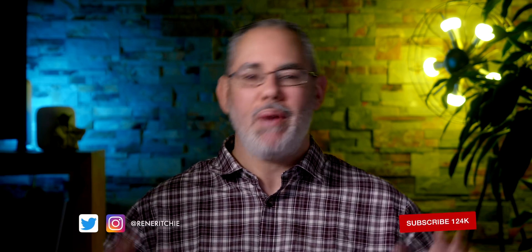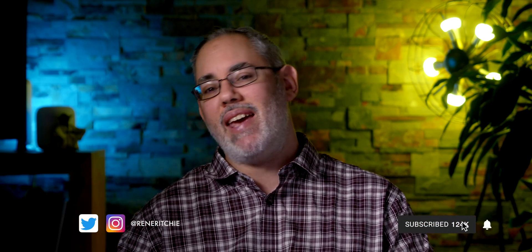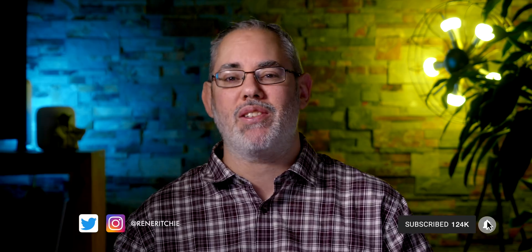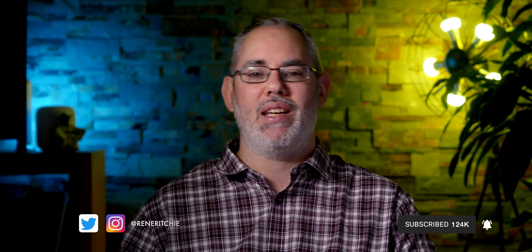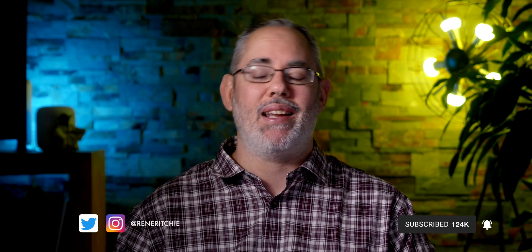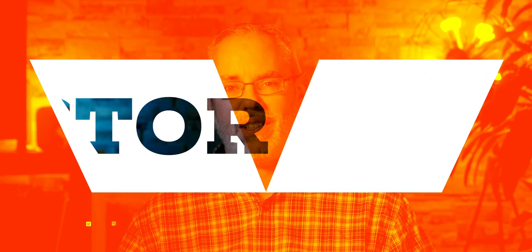So hit subscribe, MDM that bell gizmo so you don't miss the next video, and then take a few shots of espresso — whatever it takes to stay with me for everything new for business in iOS 13, iPadOS, macOS Catalina and all the rest. I'm Rene Ritchie and this is Vector.